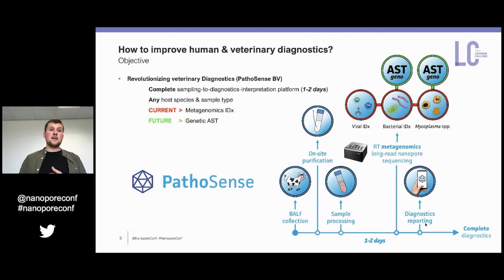On the side, we want to improve with Pathosense the human and veterinary diagnostics in general — we want to revolutionize diagnostics. We want to offer a complete sampling-to-diagnostic and Mycoplasma identification workflow. In the future, based on the work we are doing at the moment, we want to supplement it with antimicrobial susceptibility testing on the genetic level.